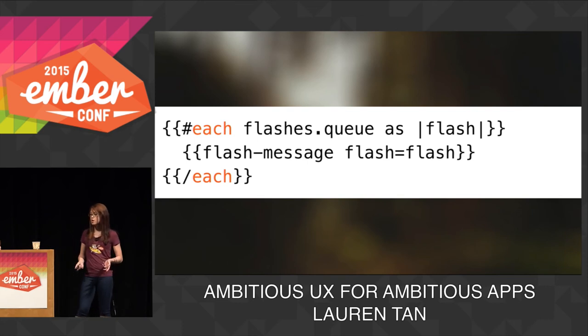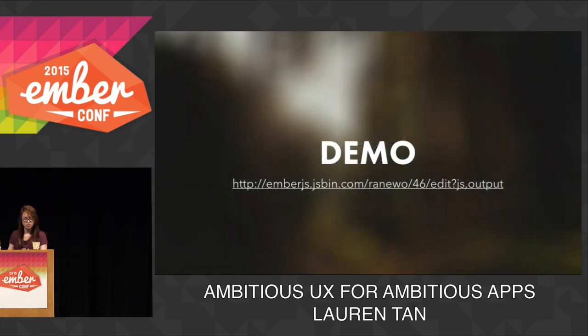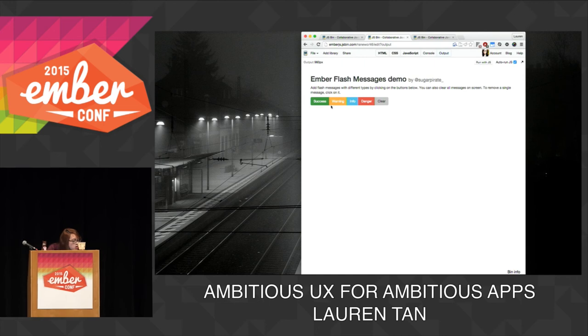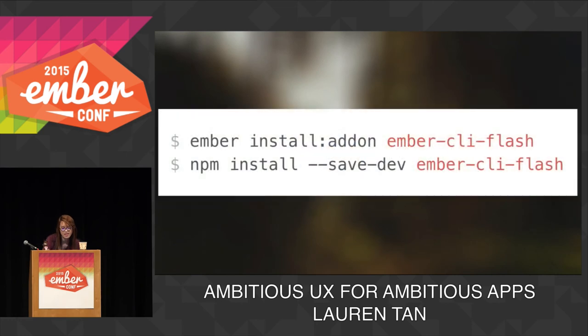You can render the flash messages really easily in your template, for example in your application controller. You can also pass in a template block for a flash message if you want to do some custom styling. This is really useful, especially if you use Ember Data — for example, if you're saving a model that returns a promise, you can hook into the .then or .catch methods on that promise and return a flash message. So if a model save rejects, you can pop a flash message and say, hey, that didn't go so well. It's about 30 lines of code. As a quick aside, you can install this as an Ember CLI add-on today — it's called Ember CLI Flash. Pull requests are welcome.